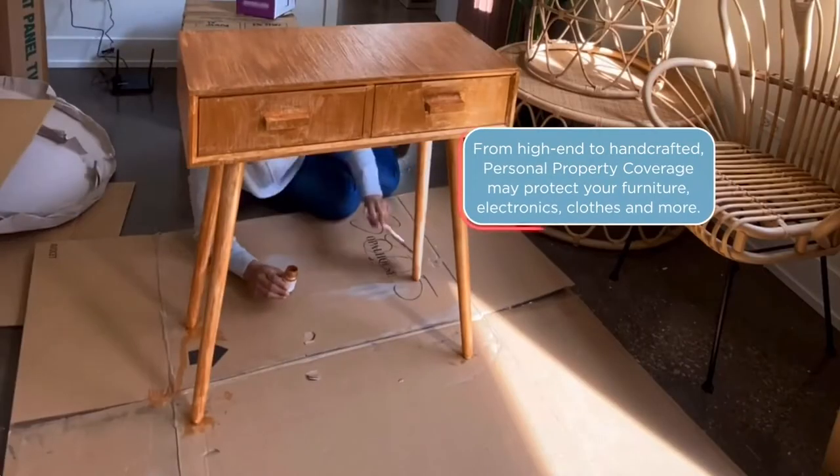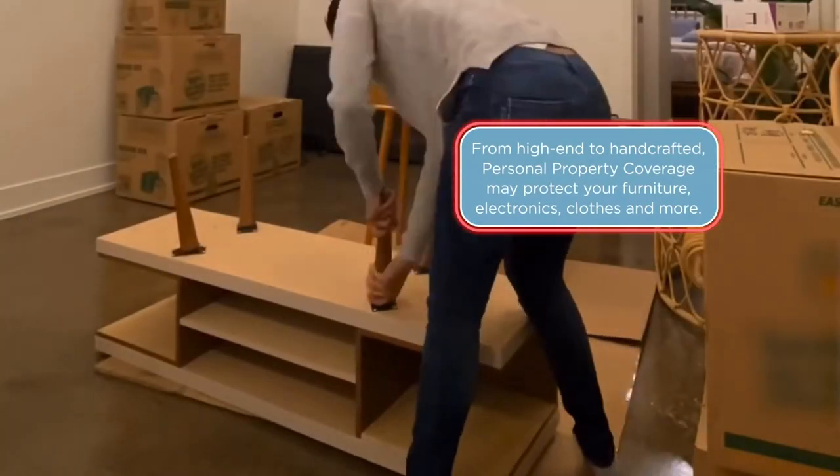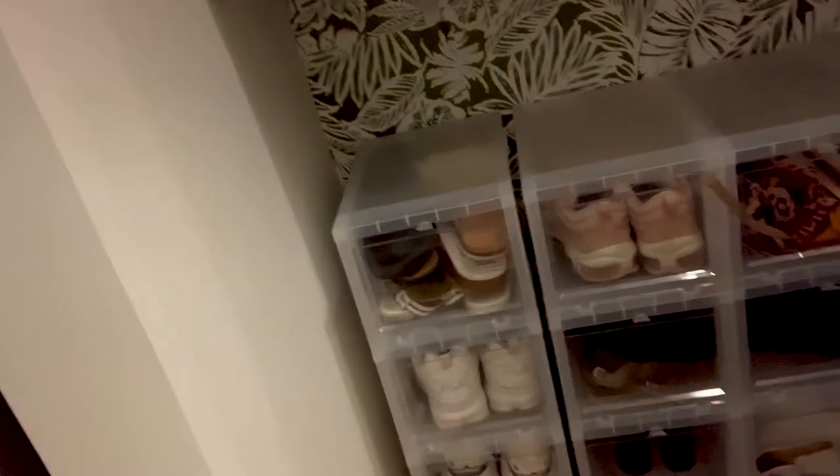For this apartment, I pretty much started from scratch. I kept a few things from my old apartment, but almost all the furniture in here is new, and I put it together myself. So let me show you what is behind this door — I actually made my own accessories closet. I keep all of my shoes here at the bottom in these organized containers, so it's really fun when I'm getting dressed to just come and shop in my own accessories closet, which is so cool.